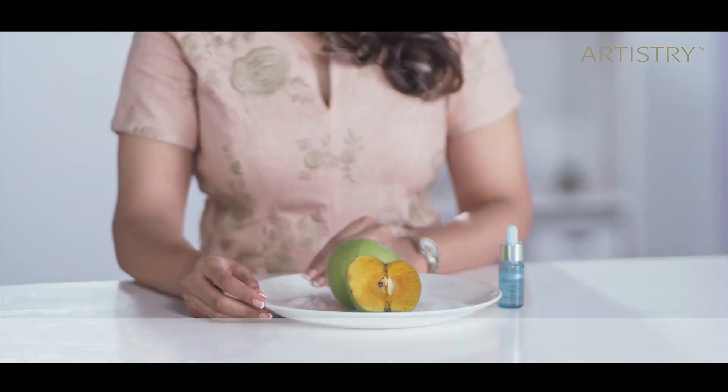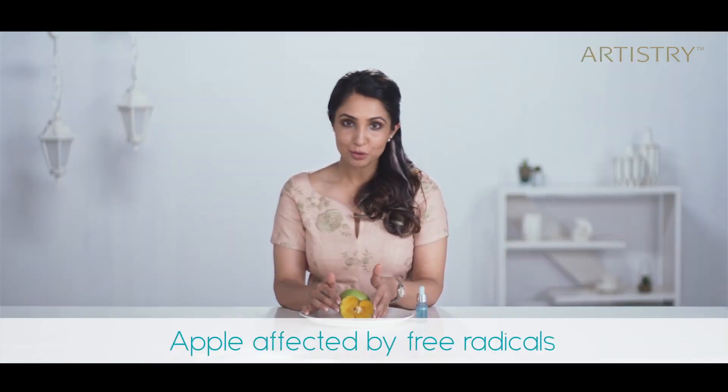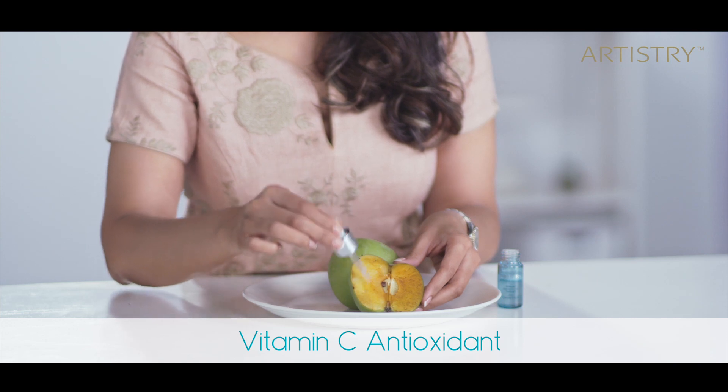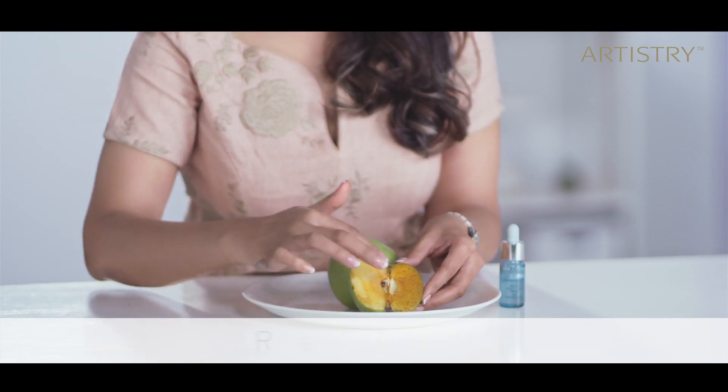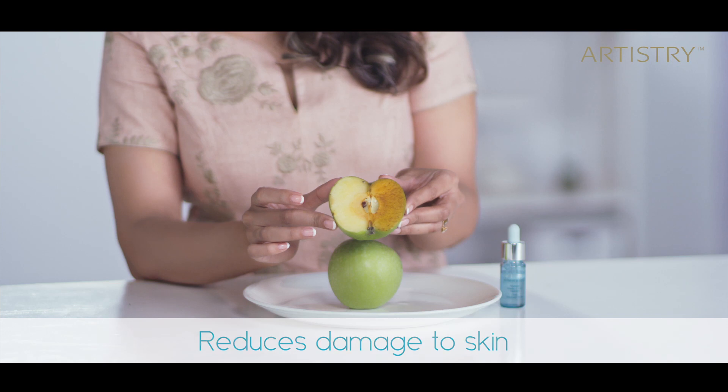So in short, this product has amazing benefits. This power shot gives you remarkable antioxidant protection. Don't believe me? See it for yourself. This apple is affected by free radicals — you see? And this power shot has a high concentration of Vitamin C antioxidant, which reduces the damage. As you can see, it does the same to your skin.